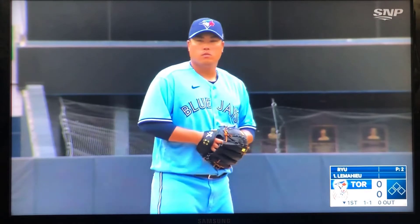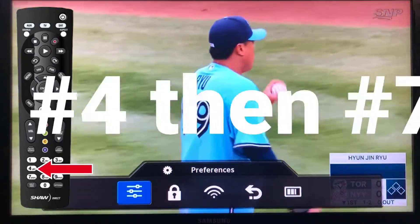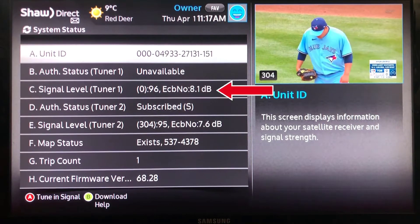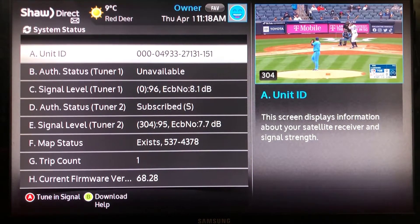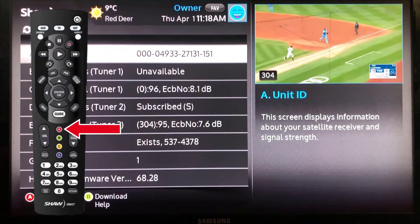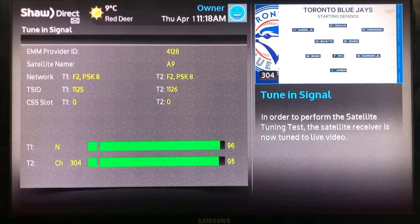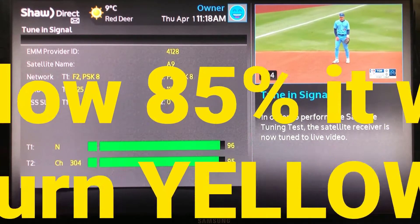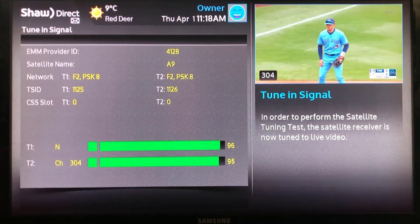The first thing we want to do is check our satellite signal. Grab your Shaw remote, hit Satellite on top, followed by Options at the bottom, then the numbers 4 and 7. This brings up the system status screen where you'll see on lines C and E your signal strength — E will only show signal strength if you have a PVR. To go one step further, hit the red A button to show real-time satellite signal strength. We're looking for signals in the 90s. Anything above 85 will appear green; below 85 turns yellow, and at 65 or lower the bars go red and you'll start having issues.